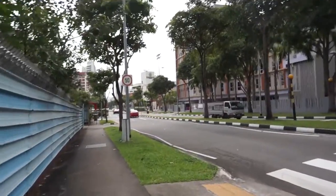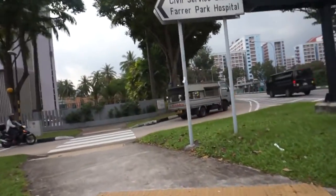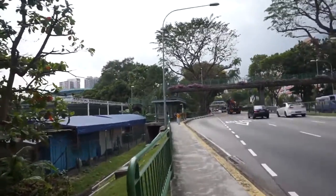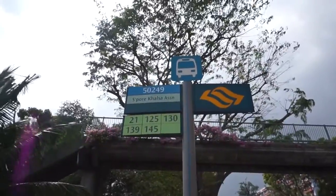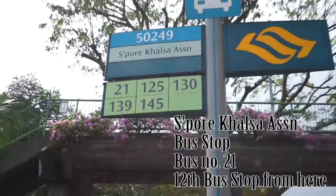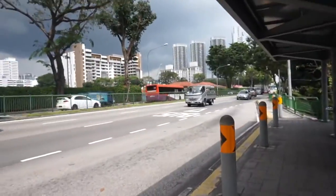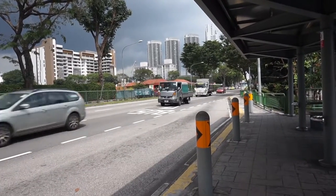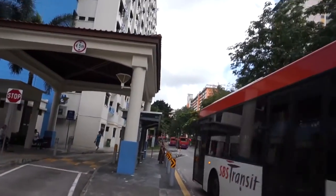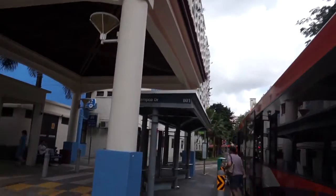Keep walking straight. We're going to pass the civil service club on your left, but keep walking straight until we reach the first bus stop. At this bus stop, we're going to take bus 21. The bus route for 21 takes quite a roundabout route, but it will stop right behind the Wanpo Food Centre — the same place where bus 131 dropped us — and we're going to walk in from there.